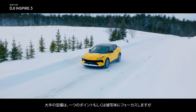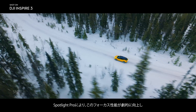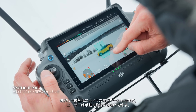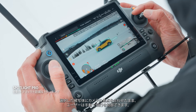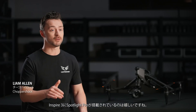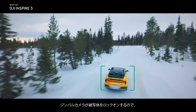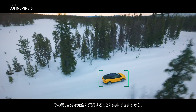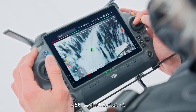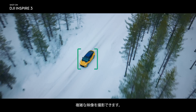Most aerial shots focus on a single point or subject, and this ability is dramatically optimized with Spotlight Pro, which stays focused on a selected subject as you manually control flight. It lets me focus entirely on the flight while the gimbal stays locked on the subject, so I can get these really complex shots, even if I'm just shooting solo.